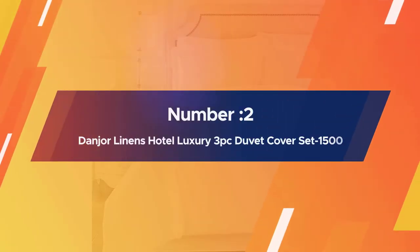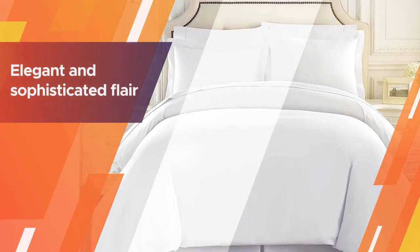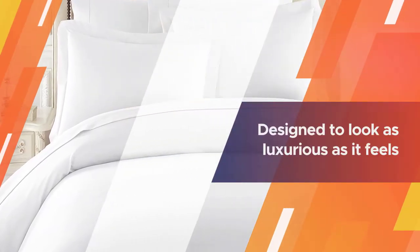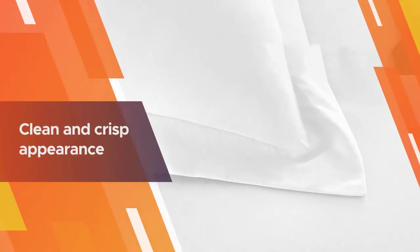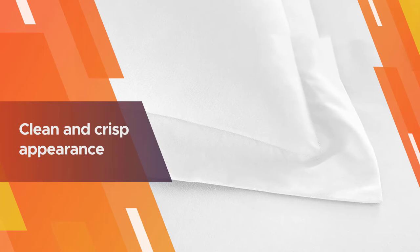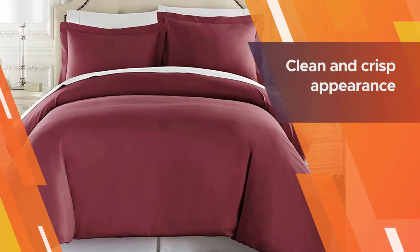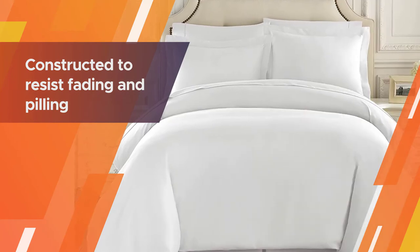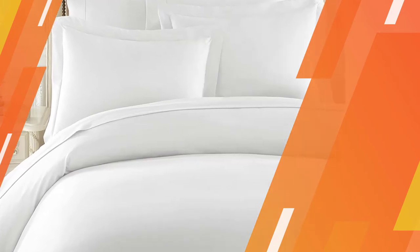Number two: Danjor Linens hotel luxury 3-piece duvet cover set 1500. When it comes to high quality construction, many love the expert craftsmanship of 1500 thread count Egyptian quality cotton. With an elegant and sophisticated flair, this double brushed microfiber set by HC Collection is designed to look as luxurious as it feels. Achieve a clean and crisp appearance with the white finish or choose from many color options. The unique weaving process creates a silky smooth finish that is both durable and soft, with fibers constructed to resist fading and pilling for quality that lasts even after washing.